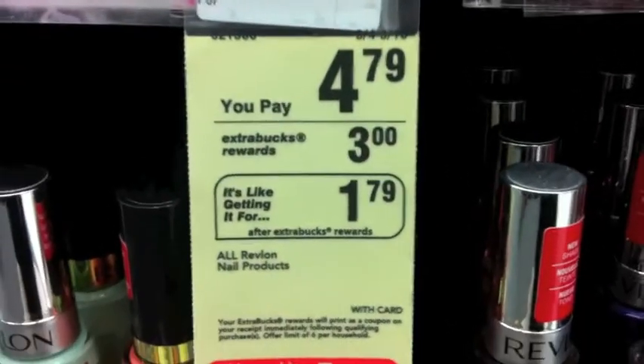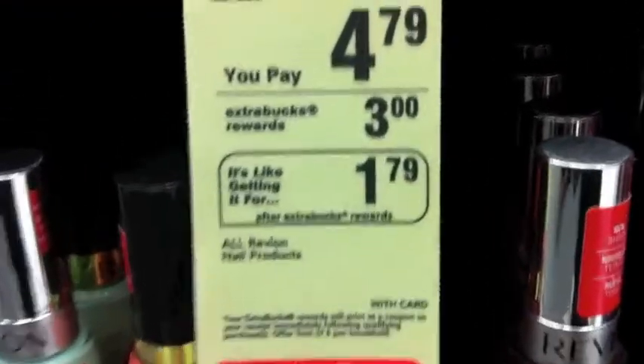I'm at CVS and I'm sitting on the floor in the Revlon nail polish section because I can't decide. Let me show you this awesome deal. All Revlon nail polishes are originally like $6 to $8, and it's going for $4.79, and then you get $3 ExtraBucks, which means you're getting it for essentially $1.79. And how can I pass that up? Because this is amazing.